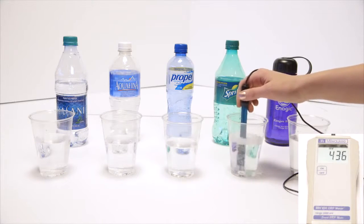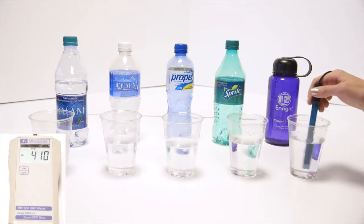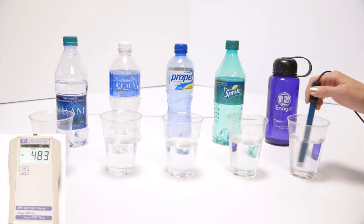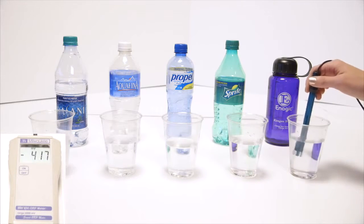But Sprite is right around 436. We got Kangen, and it's been sitting out a while, so that's pretty good for sitting out. That's negative 483. Right out of the tap I get negative 800 sometimes.